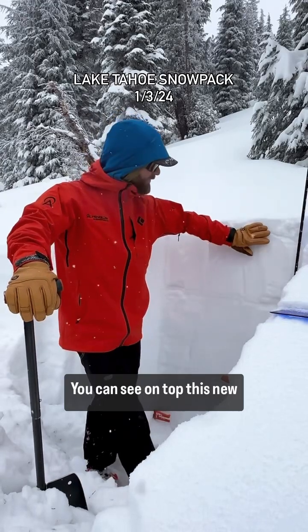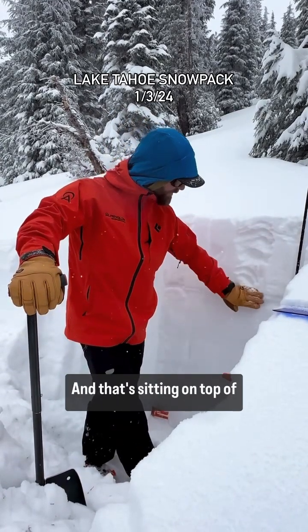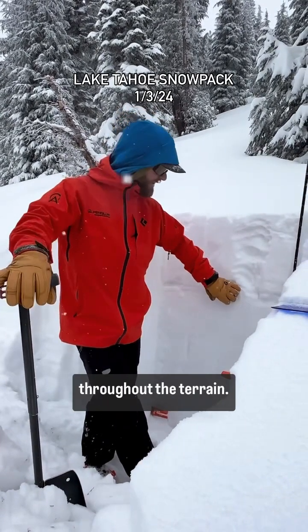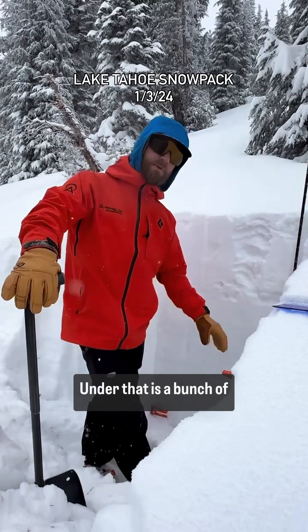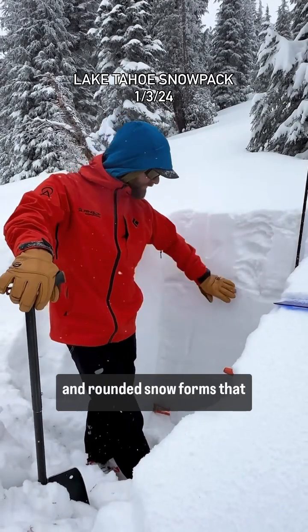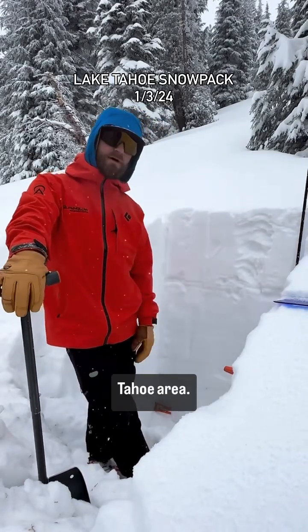You can see on top this new snow is pretty low density, and that's sitting on top of a crust layer that we're seeing throughout the terrain. Underneath that is a bunch of crusts, older facets, and rounded snow forms that are creating a relatively complicated snowpack for the Tahoe area.